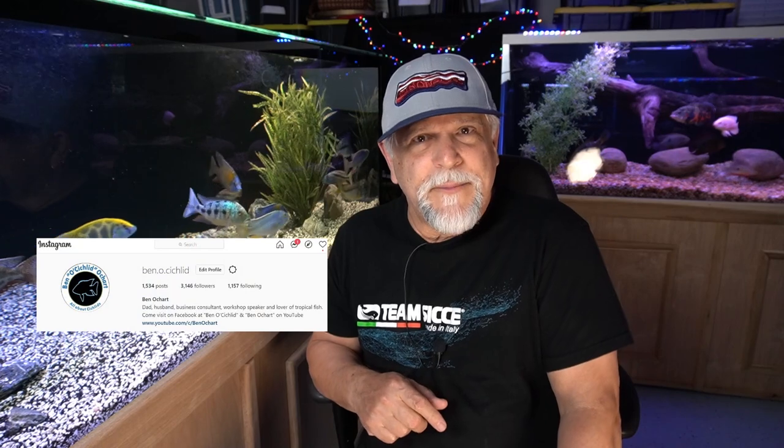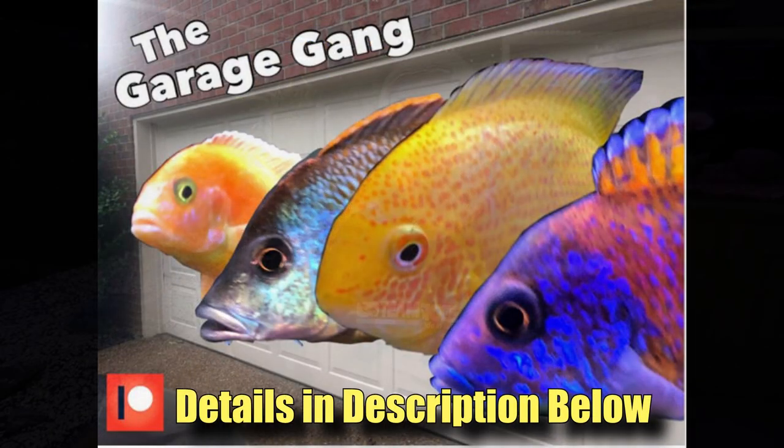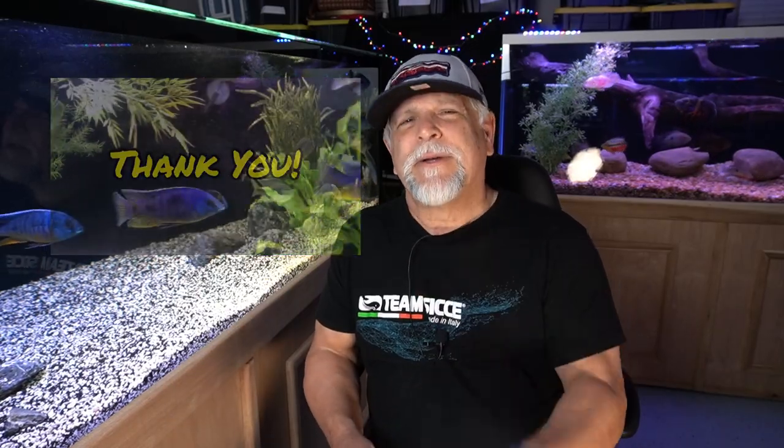Follow on Instagram for things you don't normally see on YouTube at Ben.O.Cichlid. And if you'd like to support the continued creation of content on this channel, please consider becoming a member of The Garage Gang, a Patreon monthly supporter — starts for as little as $3 a month, details are in the description. Don't forget to subscribe, hit that thumbs up and bell. We're almost at 50,000 subscribers. Thank you, my friends. I'll see you again soon. Bye-bye.